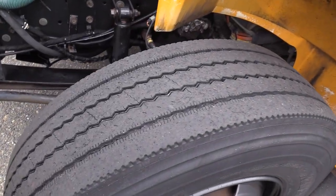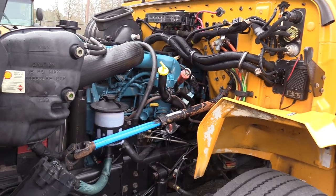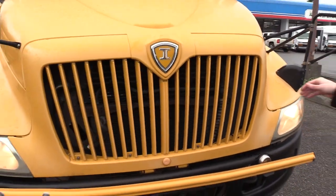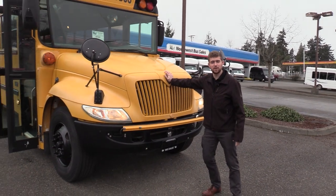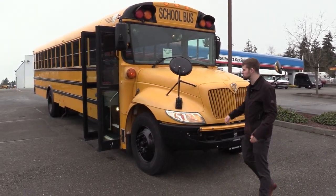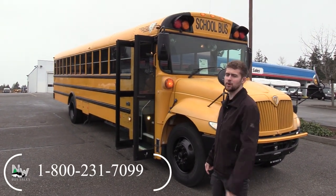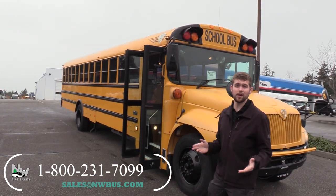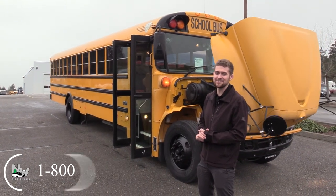Last but not least, we'll give you one more shot of the driver side tire and the engine area. If you're watching this Northwest Bus Sales exclusive video tour and you like this bus or any other buses in our lot, you can call us at 1-800-231-7099, visit us at nwbus.com, or email us at sales@nwbus.com. Thank you very much for watching.